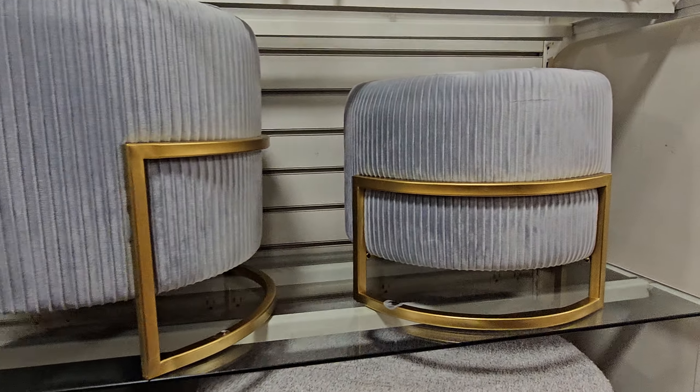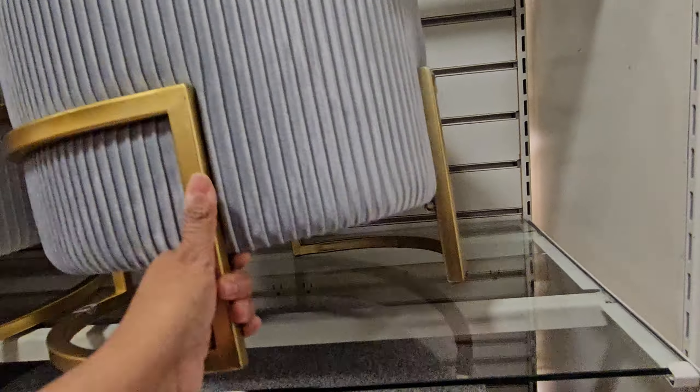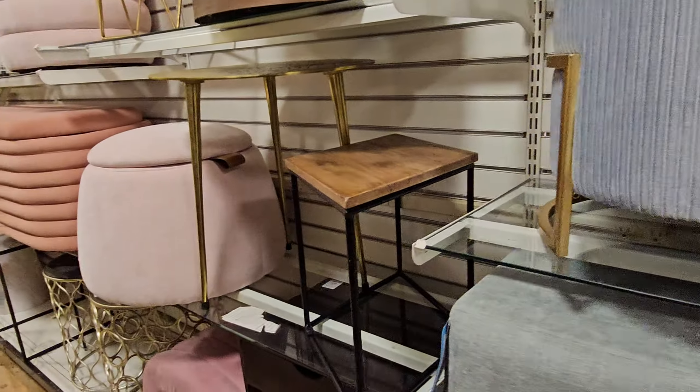These are actually kind of nice. I don't see a price. Why do I have to lift everything up? Why can't they just put it on top?